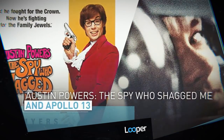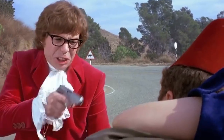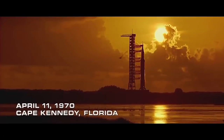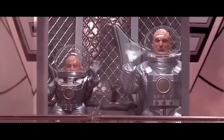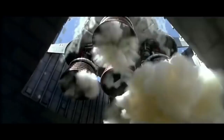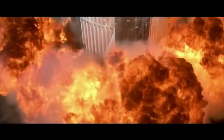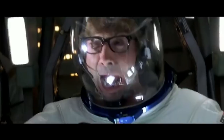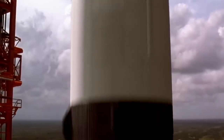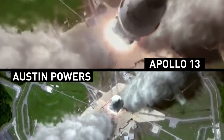Austin Powers: The Spy Who Shagged Me and Apollo 13. When one movie uses footage from another, they're usually similar in some way. But there's nothing even remotely alike between Austin Powers: The Spy Who Shagged Me and Apollo 13. In Austin Powers, Mini-Me escapes with Dr. Evil to his moon base at the end of the movie. To capture him, Austin and Felicity hitch a ride on Apollo 11 along with one of NASA's astronauts, and if the whole sequence seems out of place, that's because it is. An eagle-eyed viewer noticed that it was taken right out of Apollo 13 — a sequence created by Academy Award-winning visual effects designer Robert Legato, who received an Oscar nomination for his work.